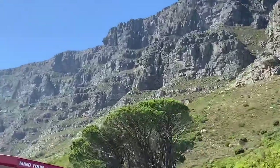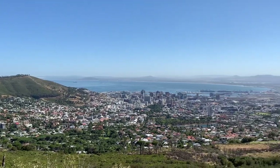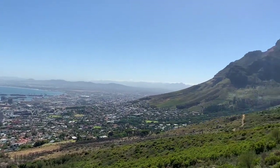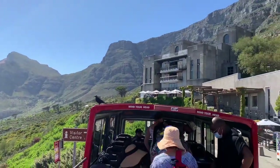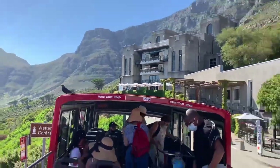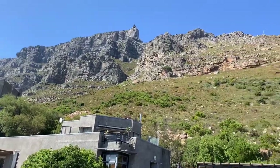Hello everyone, join me in this video to visit Table Mountain in Cape Town, South Africa. This is the view not at the top of the mountain but at the bottom, and we'll go to the top to see the most beautiful view you have seen in your life.